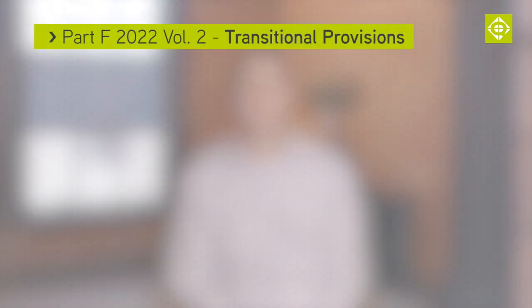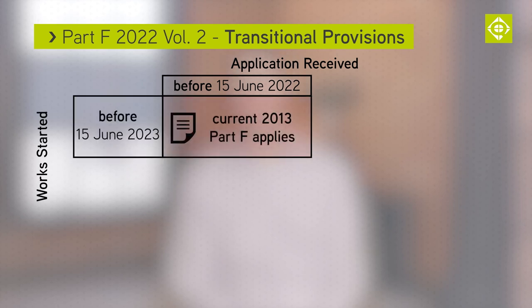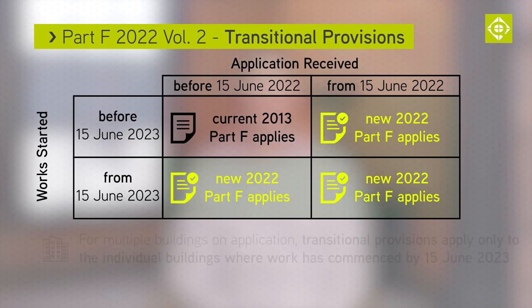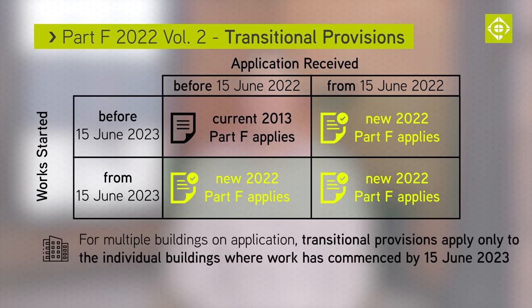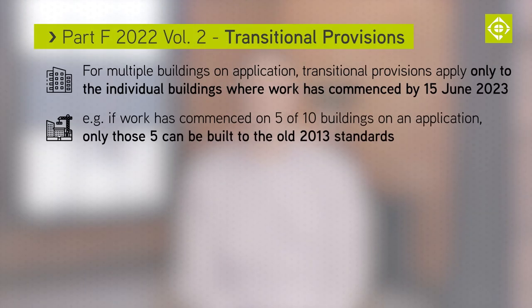As usual, transitional provisions apply to this document. To use the old version of Part F, an application must be received before 15 June 2022 and work must start on site before 15 June 2023. For multiple buildings on an application, work on each unit must have commenced for the transitional provisions to apply. So, on an application for 10 buildings, the application must be submitted by 15 June 2022 and work on all 10 buildings must commence by 15 June 2023. If only five of these buildings have started, then only these can be built to the old standard and the remainder must comply with the new 2022 Part F.